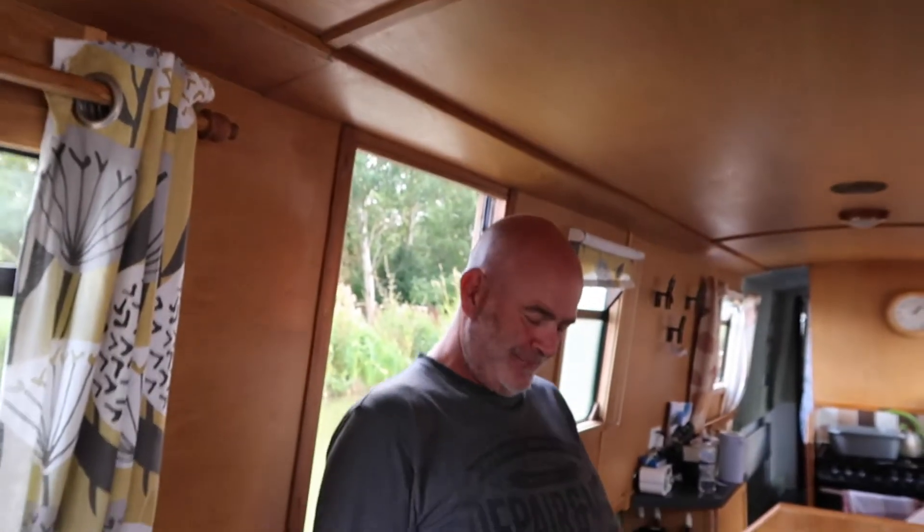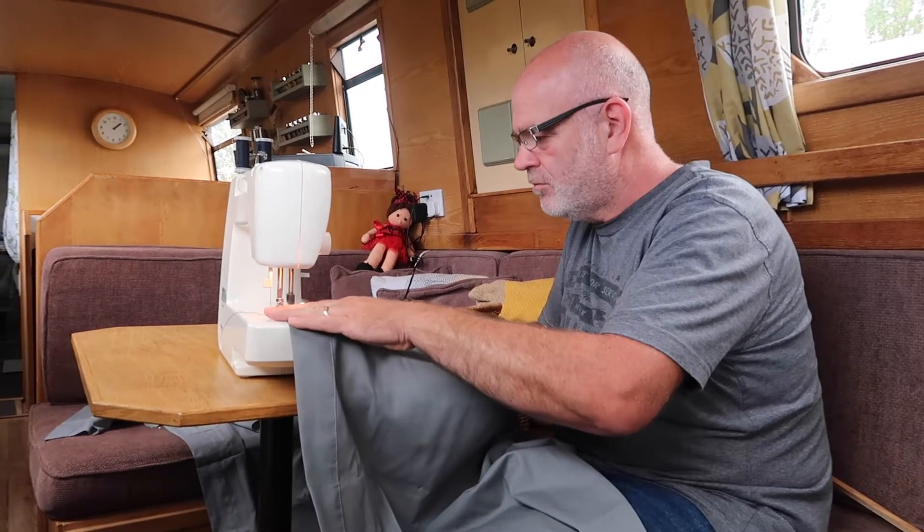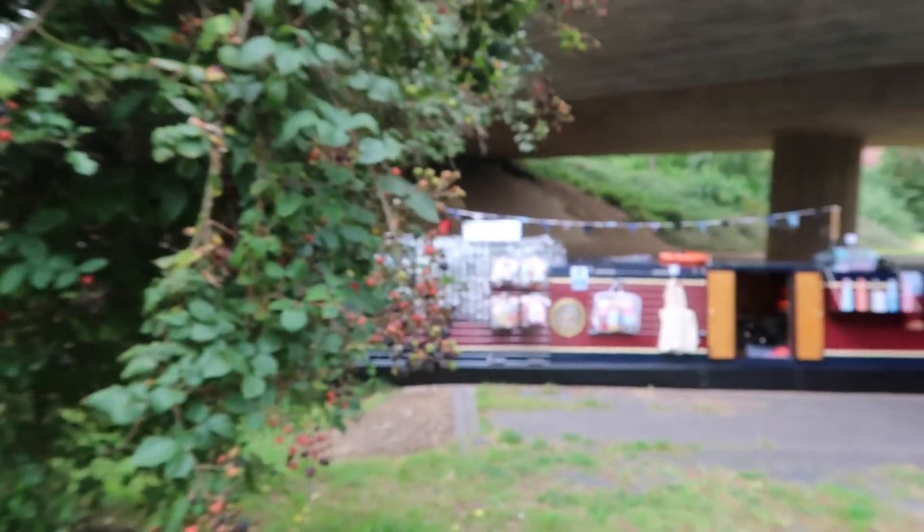He's measured out, cut to size — it just needs a hem at the bottom and then that will be sorted. So while Glenn finishes that and I finish my domestic duties, me and Miramar are going to take a stroll down the canal to the canal market. So here we are — let's have a look!